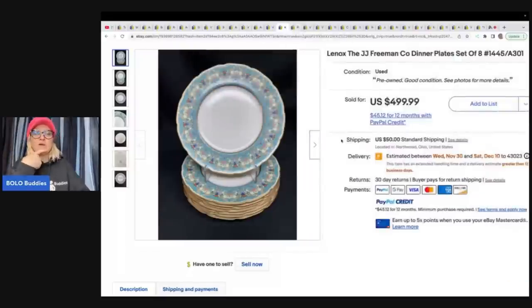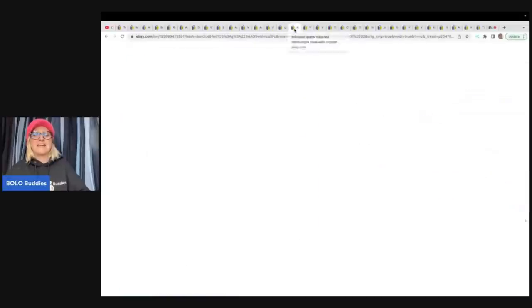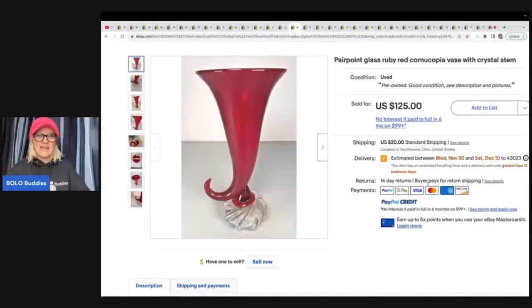Let me know in the comments — if you were to sell a big huge dish set, like 60 pieces, how much would it have to sell for to be worth your time? Mine would have to be pretty high because I hate shipping breakables.